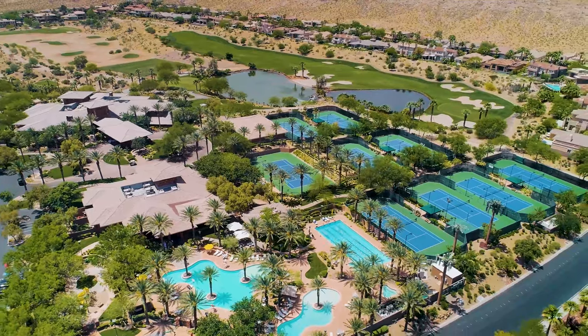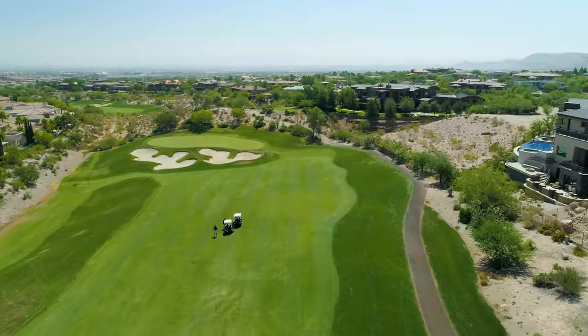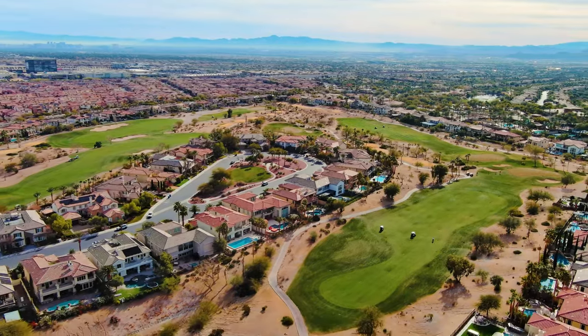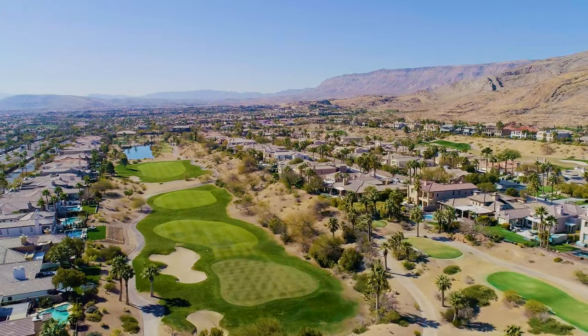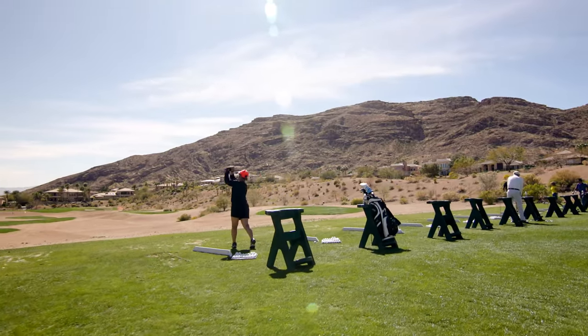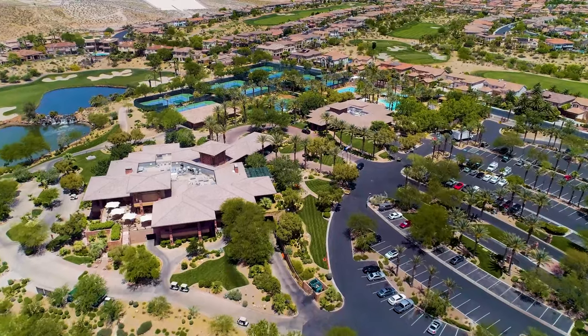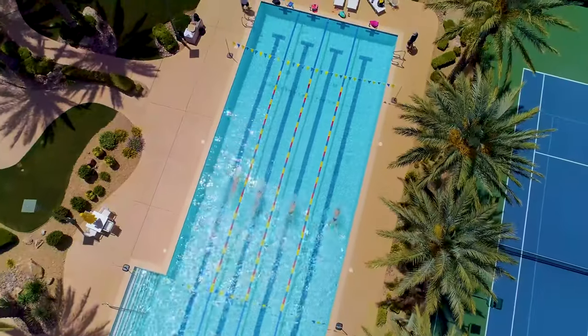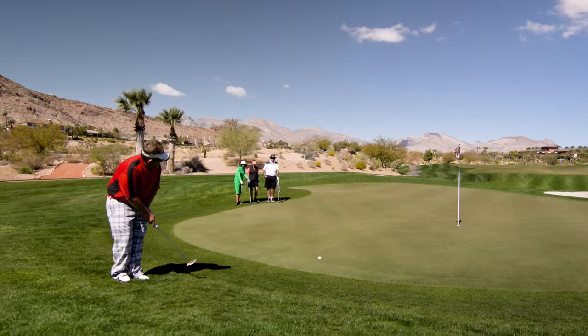The guard-gated community of Red Rock Country Club features two challenging Arnold Palmer design golf courses — the private mountain course and the public arroyo course. Choose from a variety of membership tiers to suit your lifestyle needs, whether that means dining at the clubhouse, playing tennis or pickleball, using the fitness center and pool, enjoying full golf privileges, or all of the above.